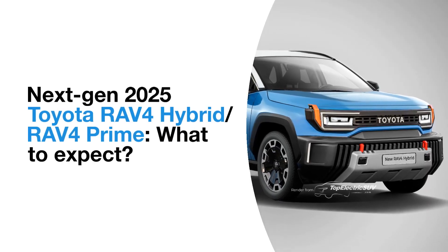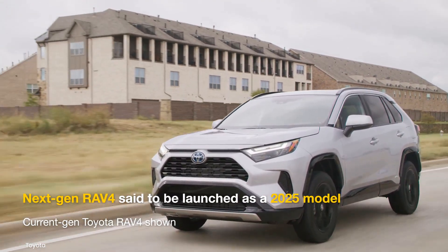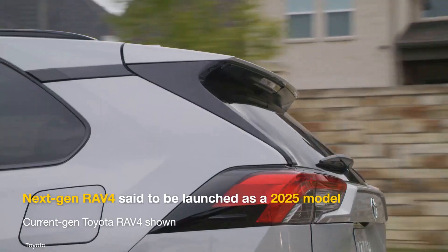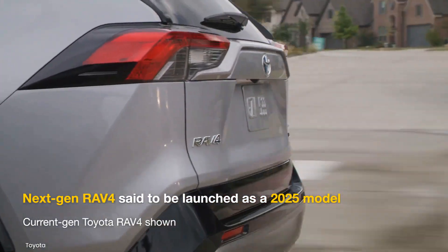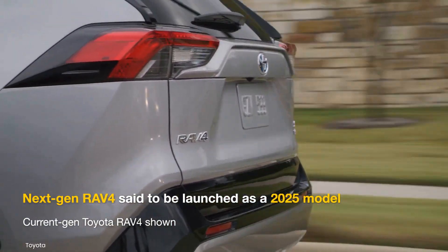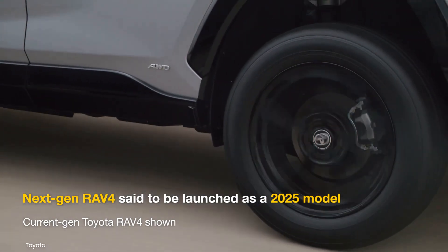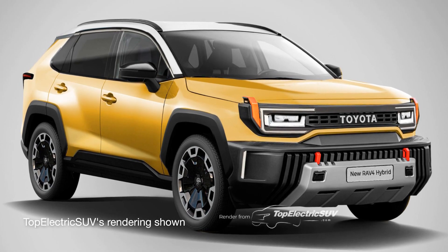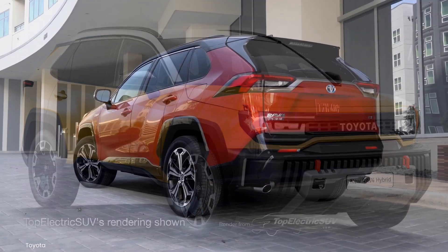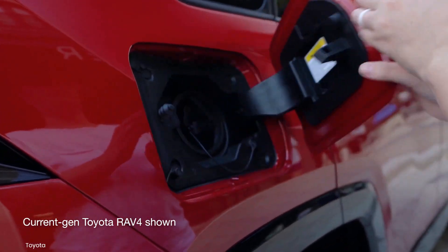After giving its heavy-duty SUVs like the Land Cruiser 300, Land Cruiser Prado, and the Forerunner their long-overdue makeovers, Toyota's attention will be on its compact crossover SUV, the RAV4. The best-selling SUV in America is said to be fully redesigned for the 2025 model year. In this video, we'll talk about everything that has been reported about and what we expect from the hybrid and plug-in hybrid variants of the next-gen RAV4.